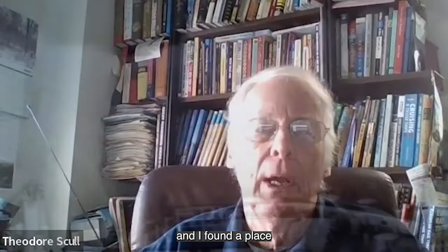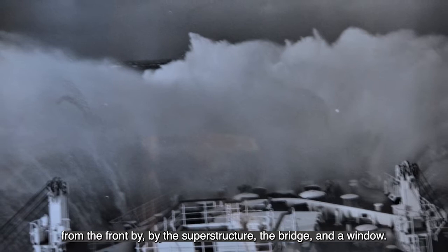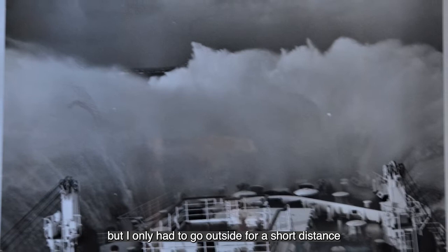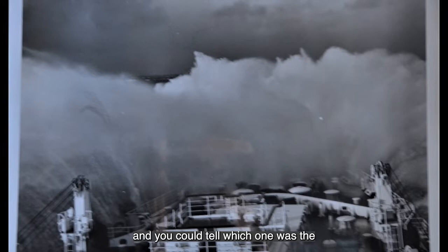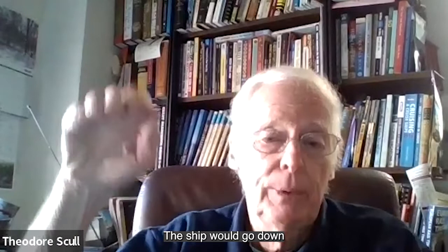The next day it was still raging. I found a place for looking forward — it was underneath the bridge, protected from the front by the superstructure of the bridge and a window. I could stand there. I had to go outside to do it, but only a very short distance. I could watch what was going on — you'd see these waves coming and you could tell which one was the bigger one and which ones were cresting.